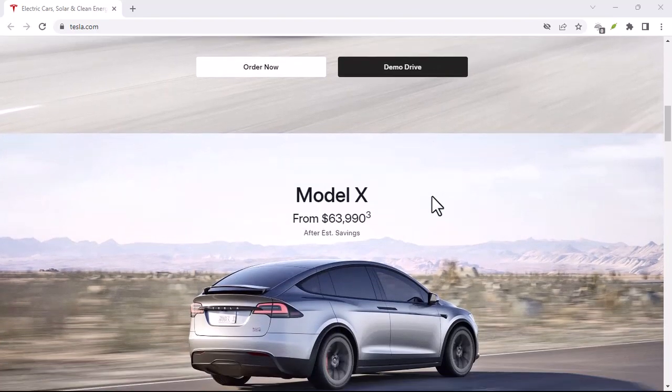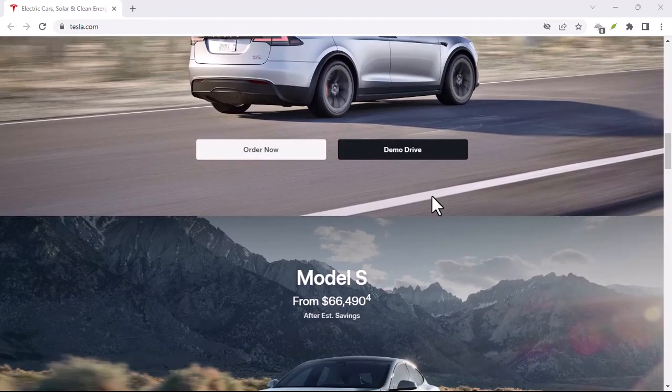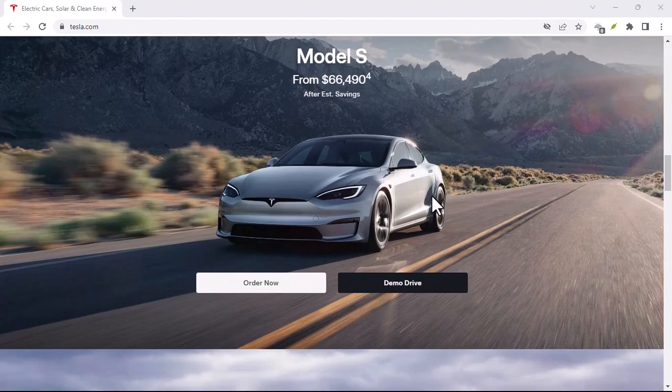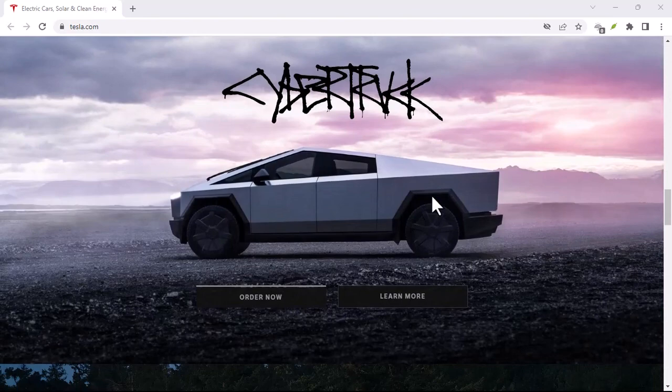But wait, there's more. There are government incentives in the UK for owning an electric car. You might be eligible for grants to offset the cost of installing a home charger, and there's even the benefit of zero road tax for most EVs.